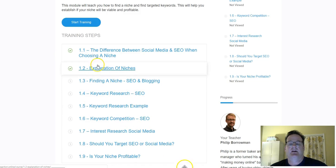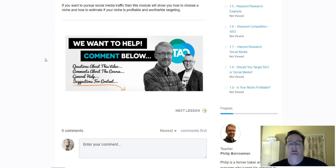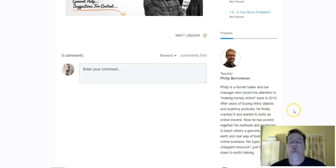Also, you can communicate with Phillip and JK right inside their membership platform. You don't need to go through a Facebook group or submit a support ticket. You can enter a comment and they will respond to you right inside the membership platform, which is pretty cool.